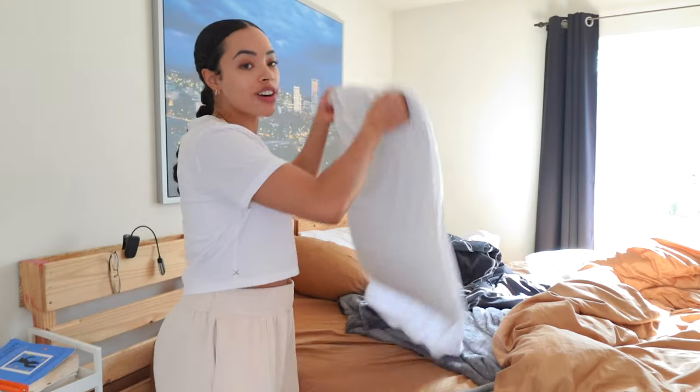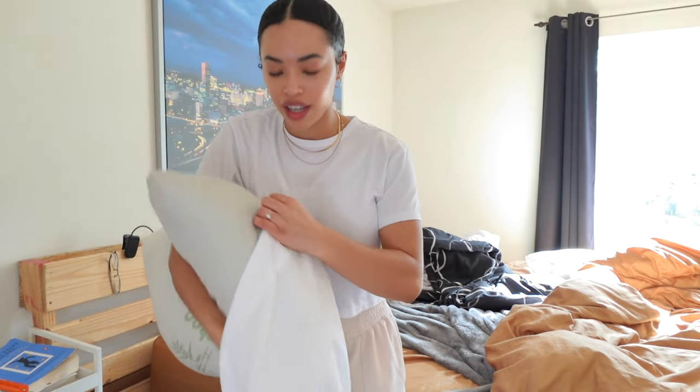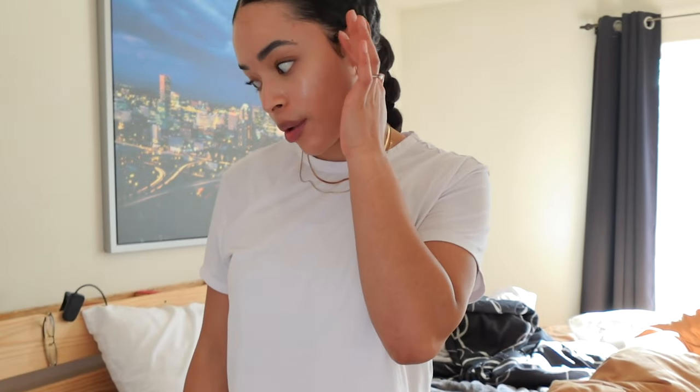Our skin is shedding naturally all the time. Between the buildup of dead skin, drool, hair products, and whatever else is floating in the air, pillowcases need to be changed regularly. Same for body acne — if you're experiencing a lot of body acne, make sure you're changing your sheets regularly as well. Also make sure your pillowcases are white so that they can be sanitized with bleach.